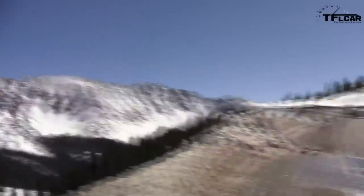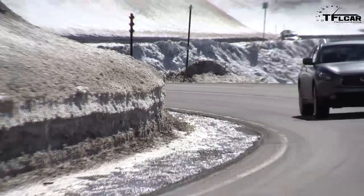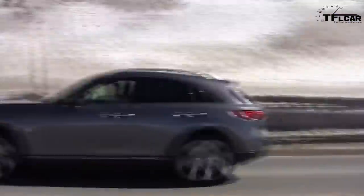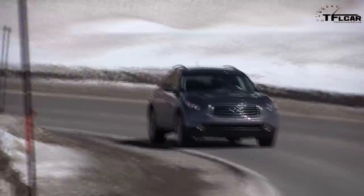On a zero-to-ten scale, zero being the Model T and ten being an autonomous car, this car is a 20 — because every time you get near a lane line it just beeps. It defaults to being on, and it's so annoying. I can't believe they'd make it think so much for itself.